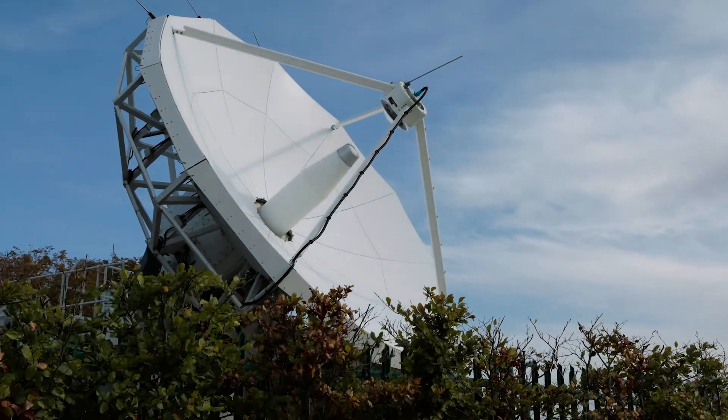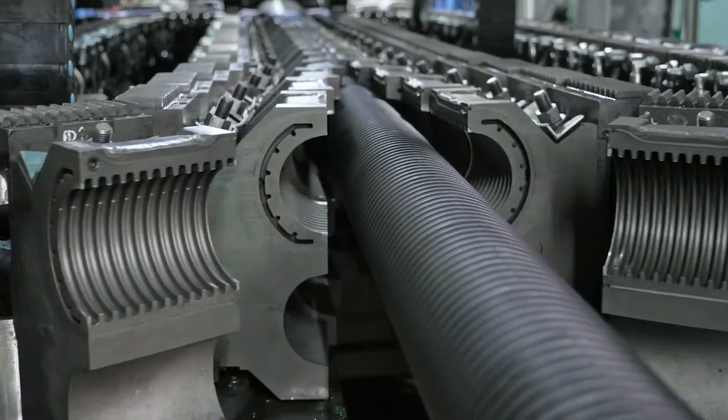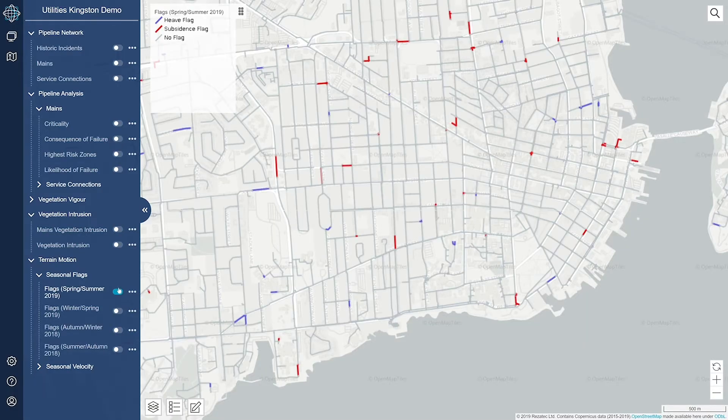From satellite sources we derive things like terrain motion, vegetation intrusion, and weather data. We combine it together with the height of the pipe, material, diameter, pressure, and the location of the underground assets that we are monitoring.